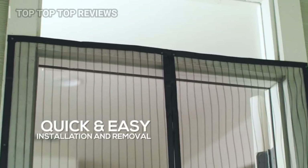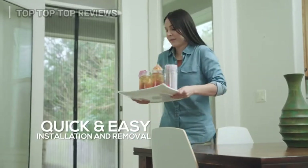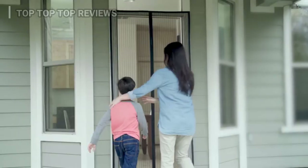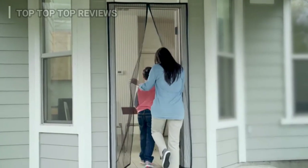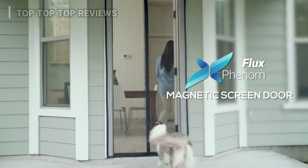It's retractable and frameless, perfect for easy storage. Plus, we've included all hardware and a free video installation tutorial for your convenience. Enjoy a home filled with fresh air with the most trusted name in magnetic screen doors — Fluxphenom.